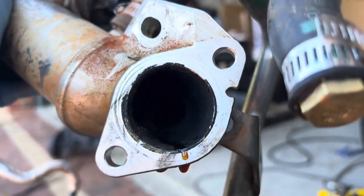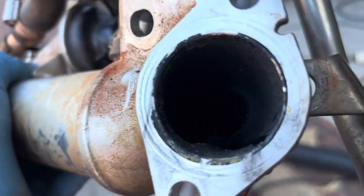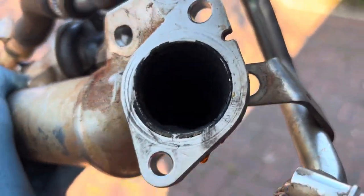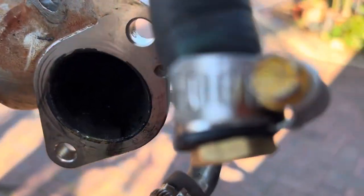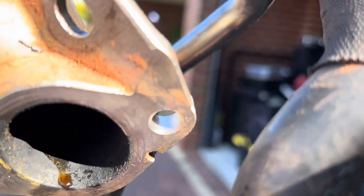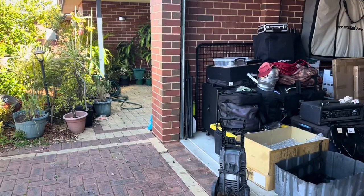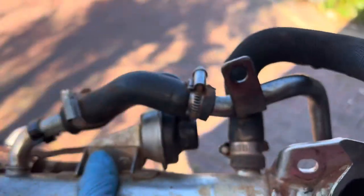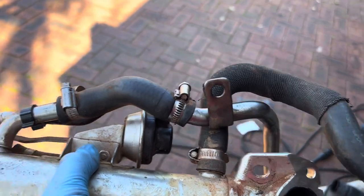The EGR cooler has leaked inside itself. The symptoms are: every time you start the engine, there is a slight white smoke coming through the exhaust. Once you start driving the white smoke is gone, but when you stop — at a stoplight for example — you can notice white smoke at the back again.